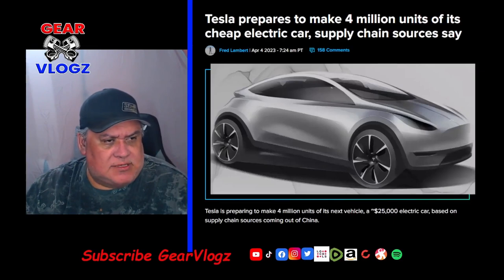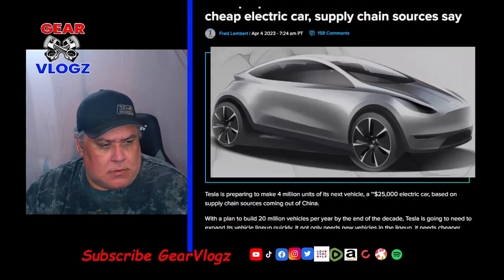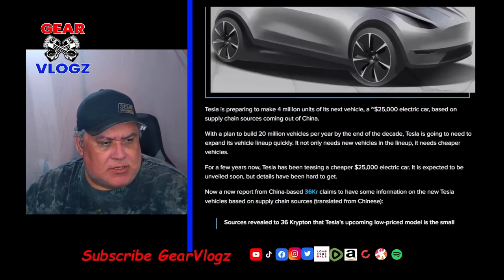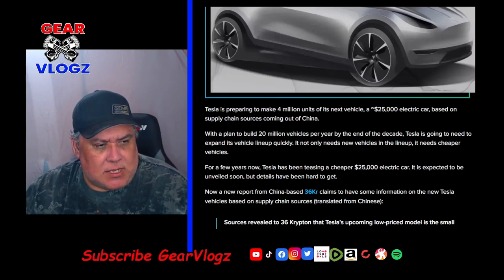Our fifth story: Tesla prepares to make 4 million units of its cheap electric car, according to supply chain sources. Tesla is preparing to make 4 million units of its next vehicle, a $25,000 electric car, based on supply chain sources coming out of China. With a plan to build 20 million vehicles per year by the end of the decade, Tesla is going to need to expand its vehicle lineup quickly — and not only with new vehicles, but cheaper ones.